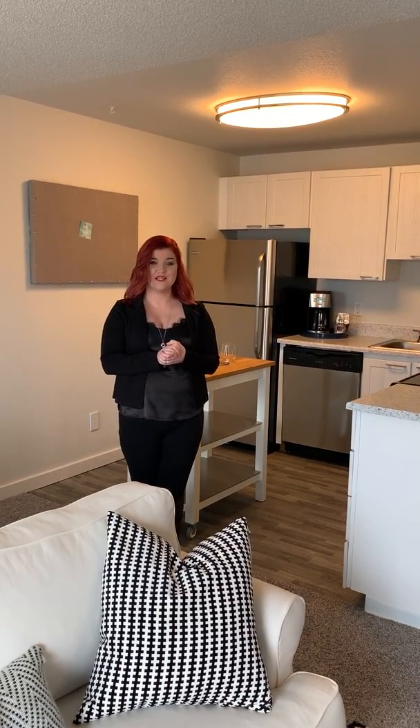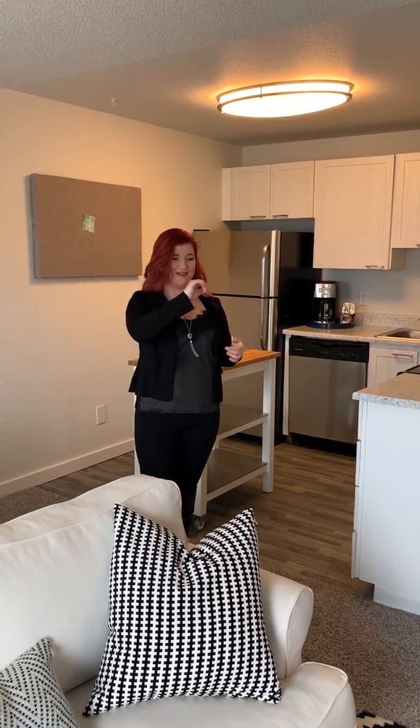Thank you for doing this tour with me. We look forward to receiving your application and having you as a resident here with us at Revive. If you have any questions whatsoever, please feel free to reach out via email or phone. Thank you.